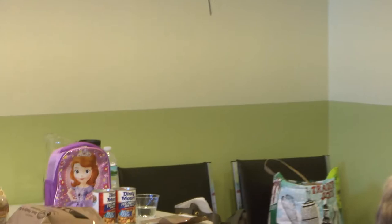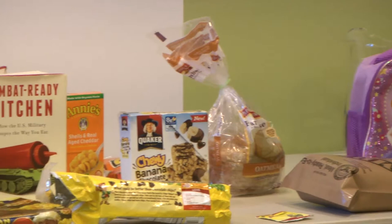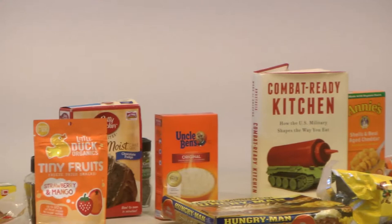Thank you very much, Matt, and thanks to the Northfield Public Library for having me here tonight. Before I start, I'm curious: how many of you, when you look at this array of beautiful products that I have on the tables in front of us, have at least one of these items in your home? It doesn't have to be the exact same brand. Show of hands. So most people have these products at home.